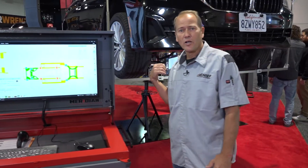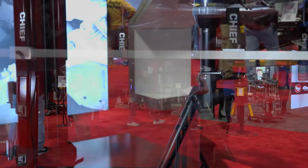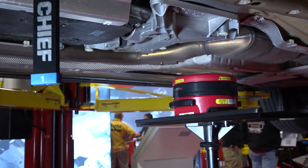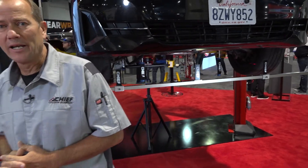With this, we've got a single hub measuring system. This allows us to measure 360 degrees, identifying any target in line of sight. We've got continuous measuring on every target being measured on the vehicle, so it's constantly going to give us an update and allow us to identify if we're headed in the right direction during the repair process and when we finally get to the correct position according to the OEM specifications.